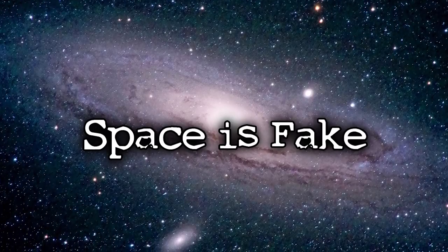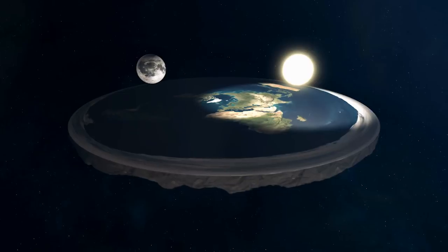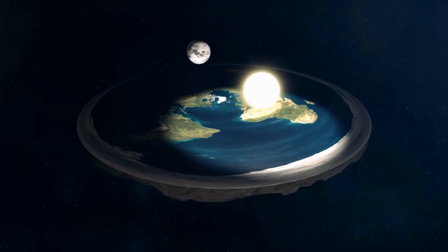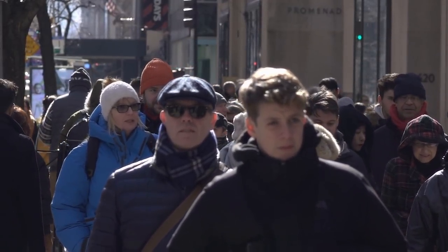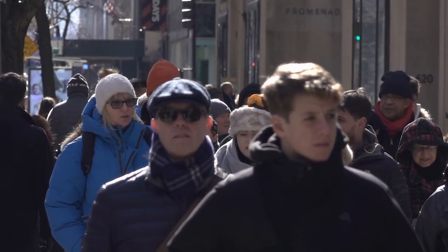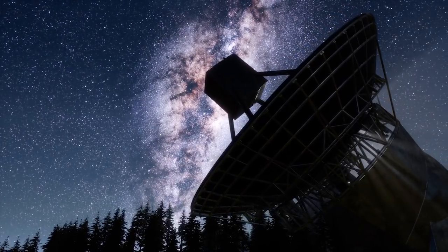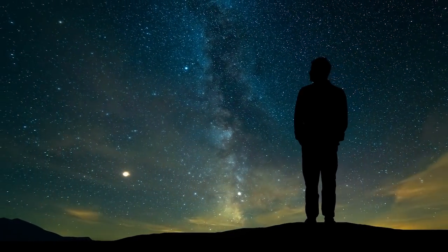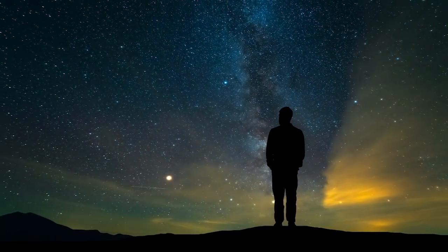The 'Space is Fake' theory is pretty self-explanatory. There is a select few out there who believe that space is in fact fake. Most of these people are flat earthers and use the space-is-fake argument to further their flat earth theory. This idea stems from the fact that there is no real way for everyday people to confirm whether or not what we see from space is true. Since we have no tangible proof aside from the pictures that NASA gives us, we technically can't be too sure if what we're seeing is actually what's out there. Comment below on your opinion of this theory.